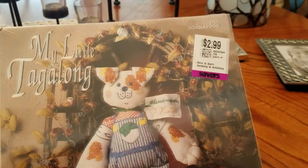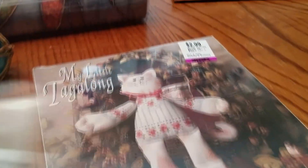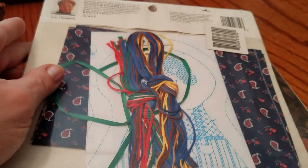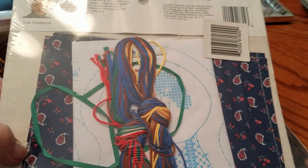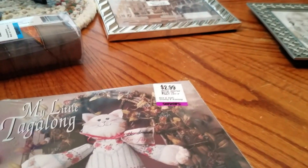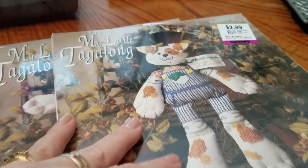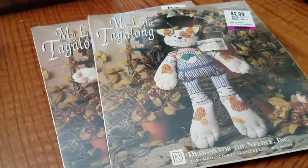I got two little craft kits, both $1.50 each — one is a dog and one is a cat called 'My Little Tag-Along.' Each kit has printed cross-stitch, floss, and fabric. When you're done stitching, you sew it together; the only thing not included is the stuffing. These were completely sealed and new, so I figured they were a pretty easy pick-up. I'll do a little research to see what they're going for — when kits are sealed, it's usually pretty good, but always do your research.